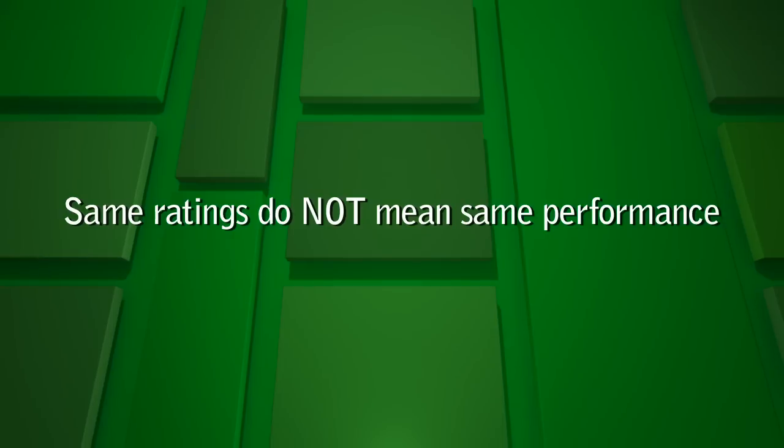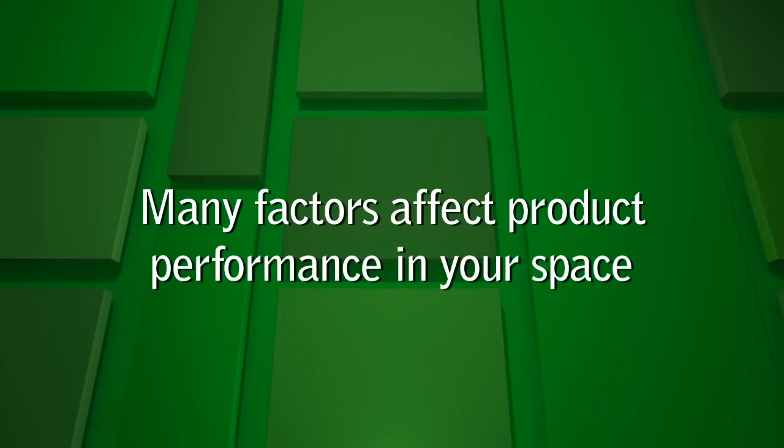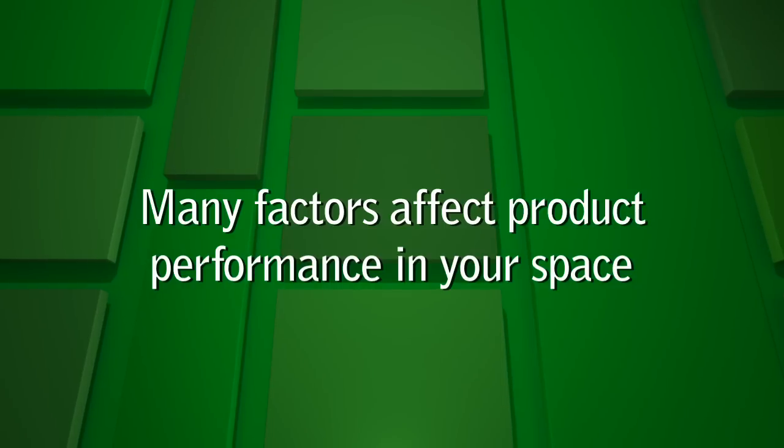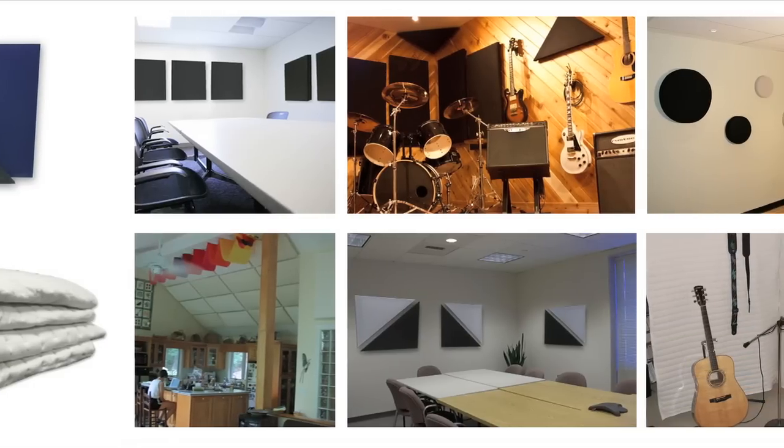Second, because this rating is an average, two materials with the same rating might not perform the same. Third, there are many factors that affect the actual NRC of the product when it's used in your space. Keep this in mind to determine the best solution for your application.